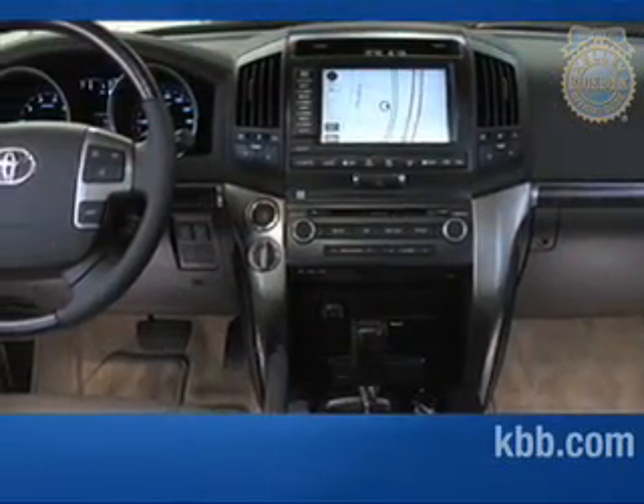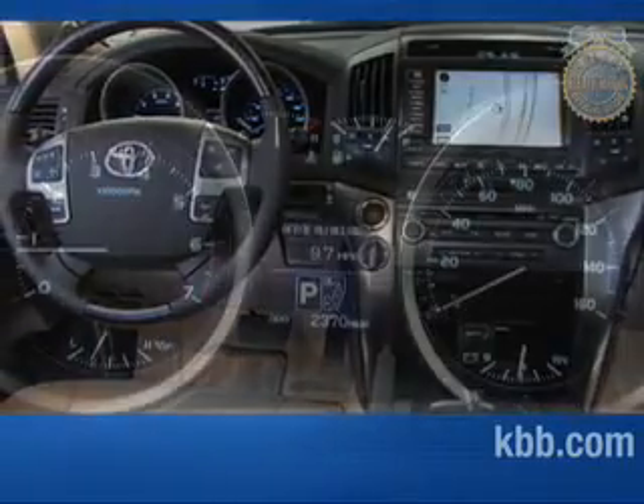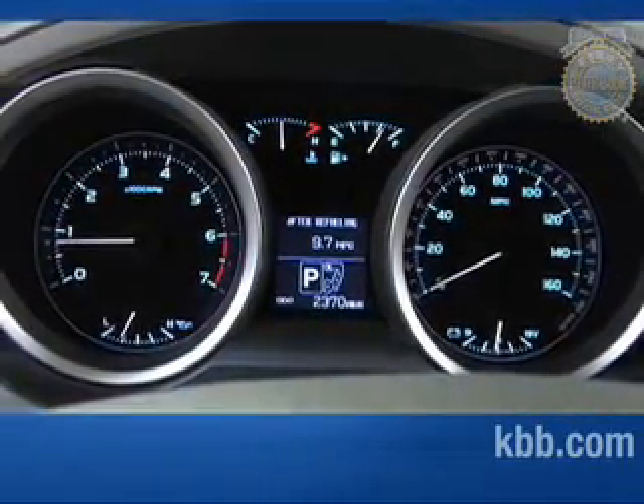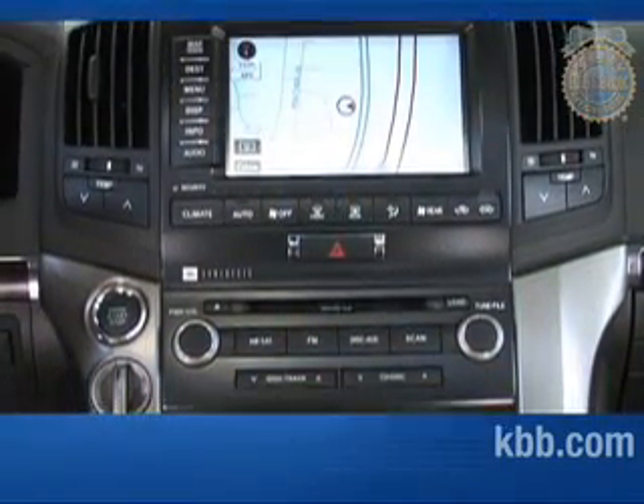Material quality is good throughout the interior, which is fitting given the Land Cruiser's premium price. Some buyers may initially feel overwhelmed by the number of switches, displays, and gauges that cover the instrument panel and console, but their functions become intuitive with extended use.